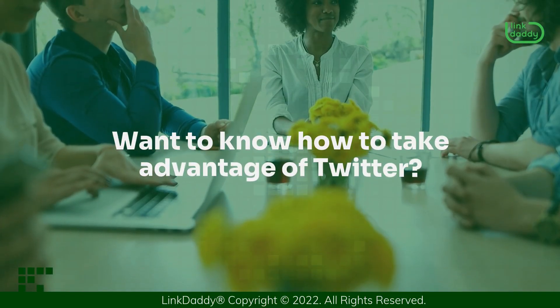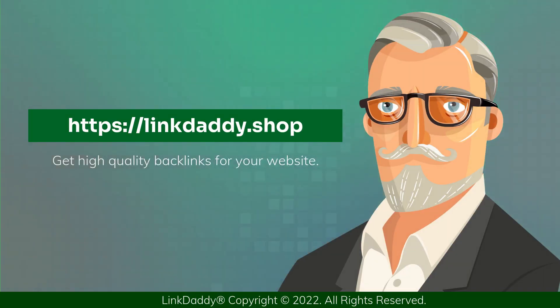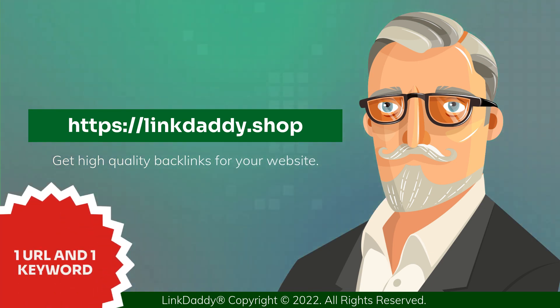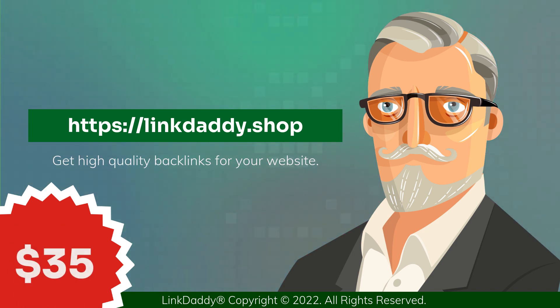Want to know how to take advantage of Twitter? Visit LinkDaddy.shop and get high-quality backlinks for your website. Not sure who LinkDaddy is? Submit one URL and one keyword, and get a free backlinks campaign for your website, valued at $35 to try out our service.